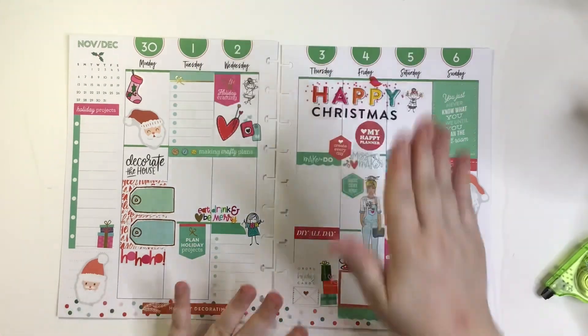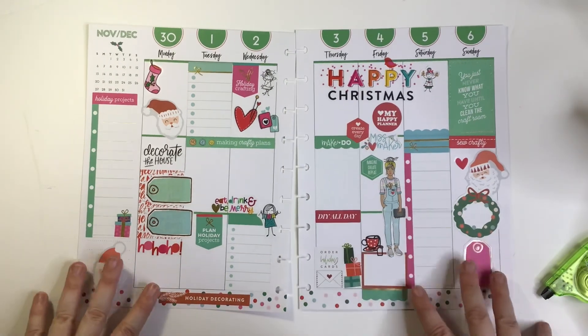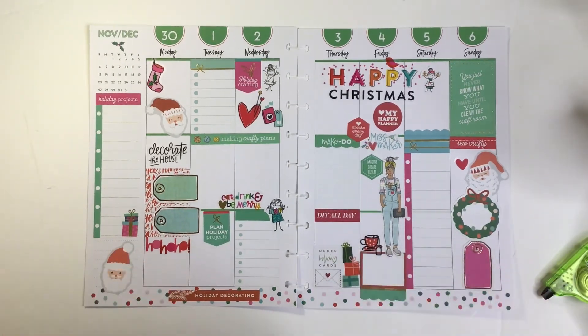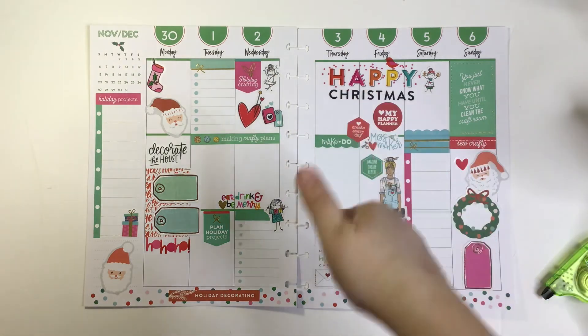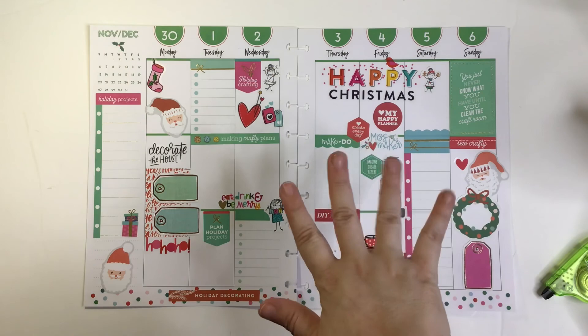I hope you like it. This is my Miss Maker Happy Planner Miss Maker Christmas spread. If you enjoyed this video please give it a thumbs up, and if you want to see more of my videos please subscribe. Have a wonderful day, bye!